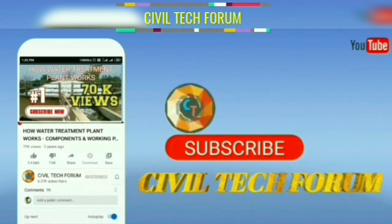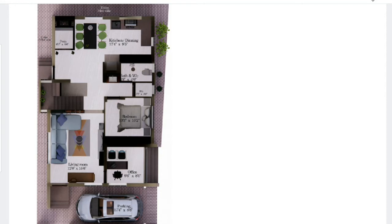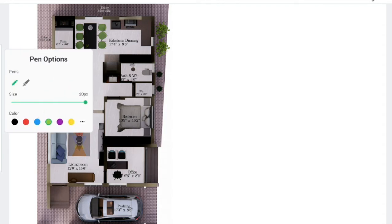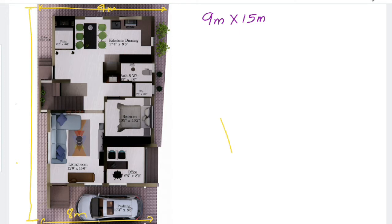Today we'll be discussing the plan of a corner site in a 30x50, that is 9 meter by 15 meter. Here you can see the site is of size 9 meter by 15 meter. It is an odd side — the backside is 9 meter and in the front we have only 8 meter, and the length is 15 meter.